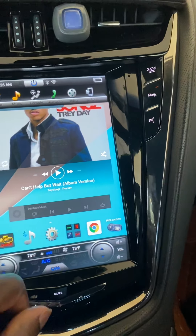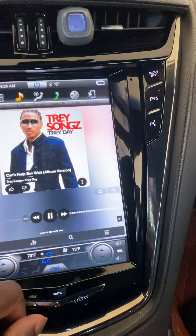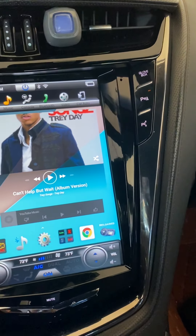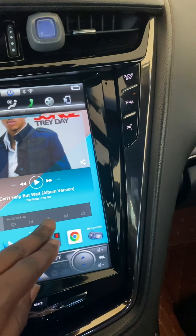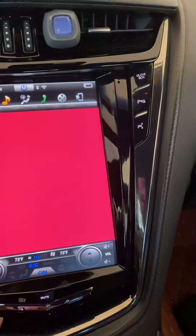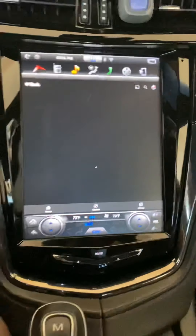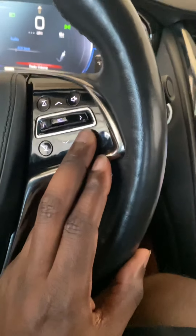This is my default player. YouTube Music is working. Turn the volume down — copyright — but yeah, steering wheel controls work.